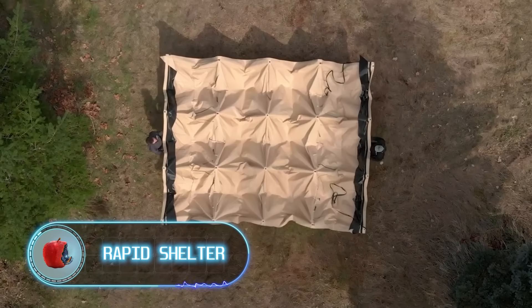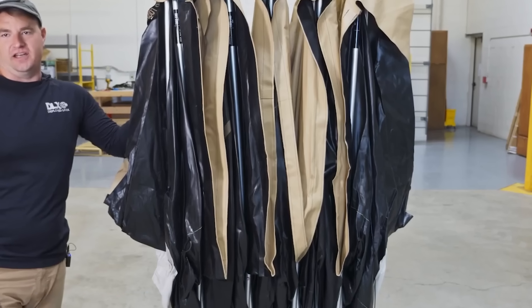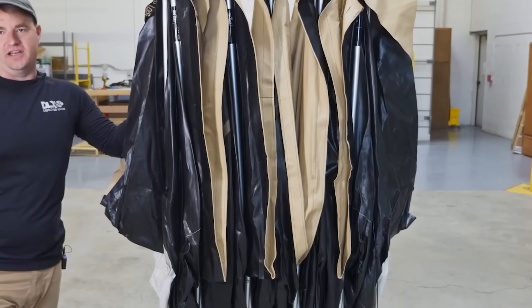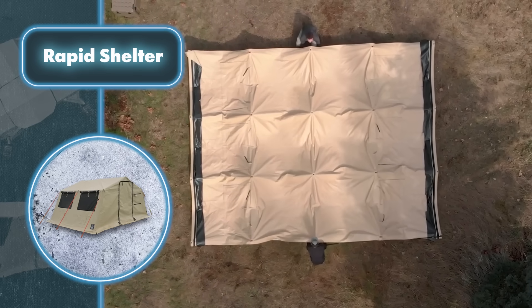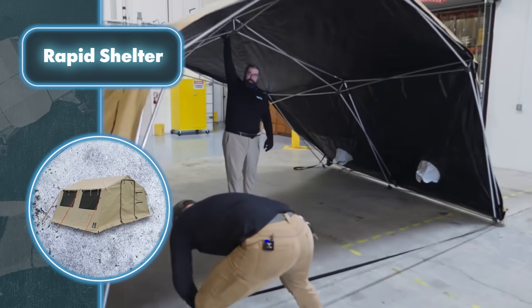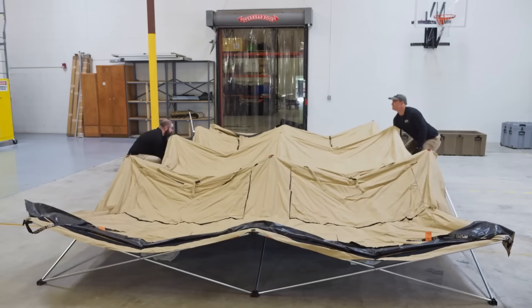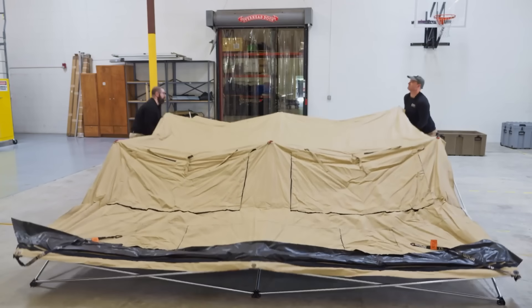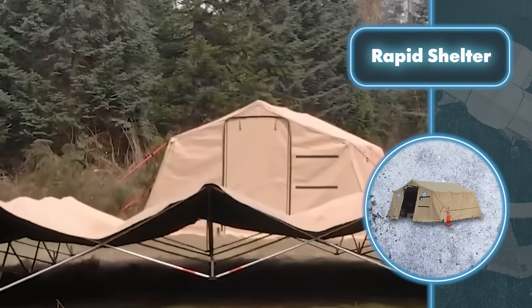In times of natural disasters, field hospitals are essential for saving lives, and setting them up rapidly is a priority. This rapid shelter is the perfect solution for quick deployment — it can be set up by just two people in a mere 60 seconds, without requiring any special skills or tools. Once up, you get a safe space of around 270 square feet, perfect for setting up a field hospital with all the essentials for emergency rescue.